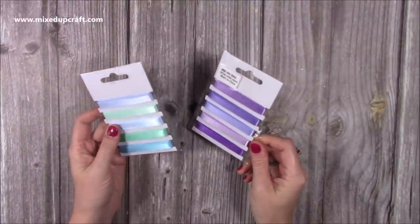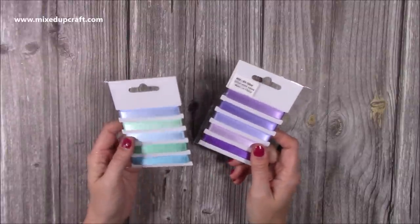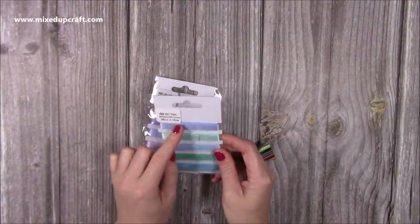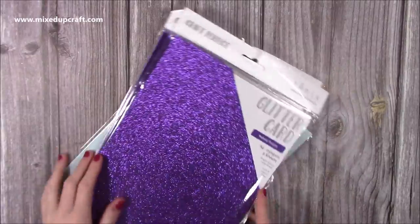Then I picked up these ribbons — the purples and these teal blue colors. They were ones I didn't really have, and they're a nice quality again from Craft Stash, pretty inexpensive with quite a lot on the reel. Some of those blues are quite nice for Christmas cards as well.